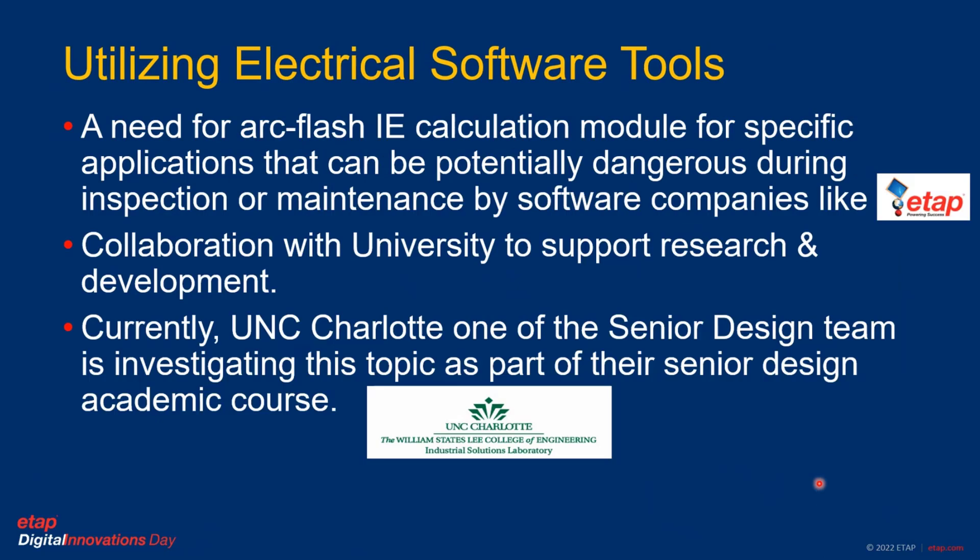Now let's look at utilizing electrical software tools. As I pointed out, there is a need for an arc flash calculation module for specific applications such as the one we are discussing, which needs support from software companies like ETAP. Collaboration with universities to support research and development is needed. Currently, a UNC Charlotte senior design team is investigating this topic in collaboration with EPRI and ETAP as part of a senior design academic course.